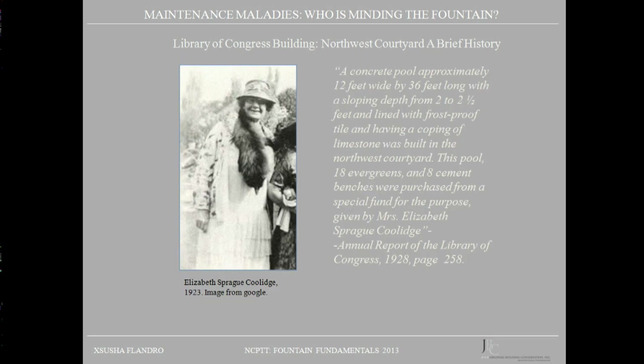In 1925, a donation by Elizabeth Sprig Coolidge resulted in the construction of the Coolidge Auditorium. As part of this alteration, a fountain and pool were installed in the courtyard. Only a small two-sentence reference was found indicating its construction: a concrete pool approximately 12 feet wide by 36 feet long, with a sloping depth from 2 to 2.5 feet, lined with frost-proof tile, and having a coping of limestone, was built in the northwest courtyard. This statement was published in 1928 and is the only record of its construction.